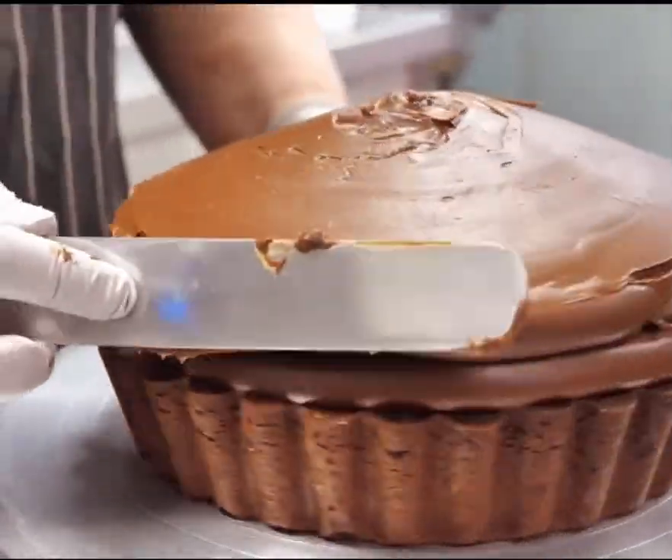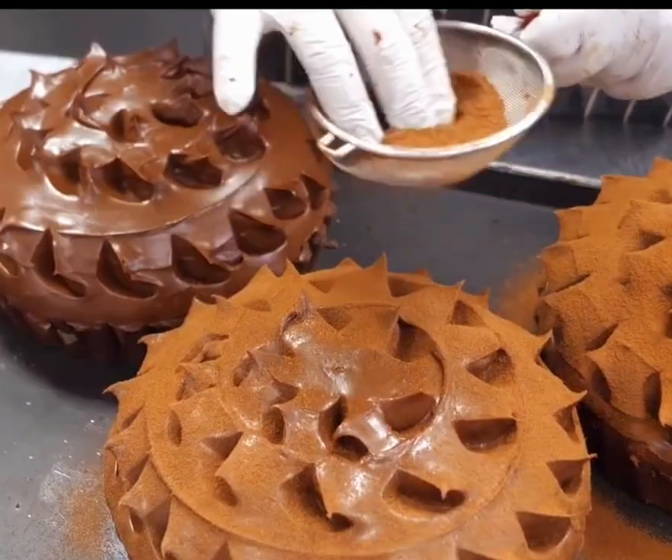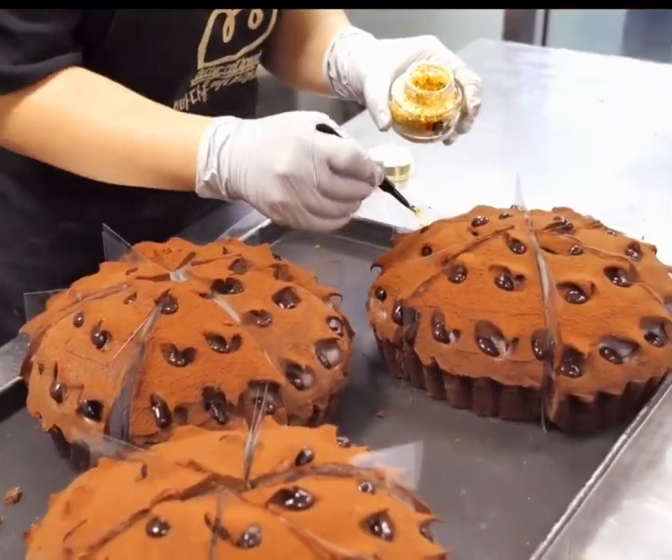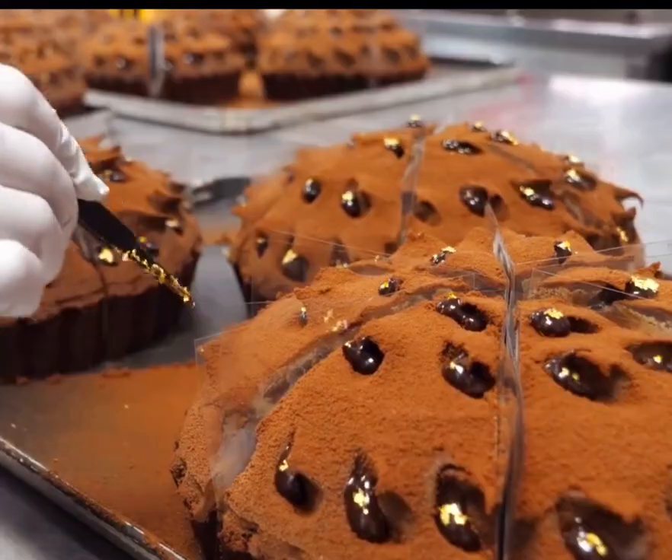This is one of the highest calorie cakes in the world. It's said that just one bite will make you hear fat knocking at your door, but even so, it still sells for $399. What's unbelievable is that it's in high demand every day.